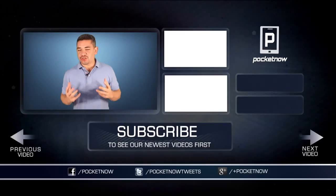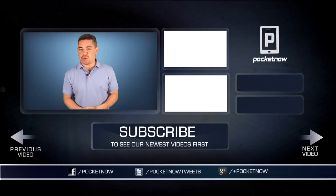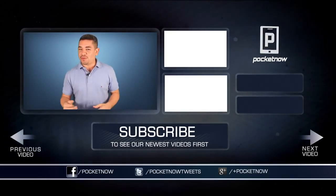For an early scoop on everything happening in the smartphone and tablet world, make sure you follow us on Pocketnow.com and subscribe to our YouTube channel. Please give this video a thumbs up if you liked what you saw. I'm Jaime Rivera — thanks for watching, see you tomorrow.